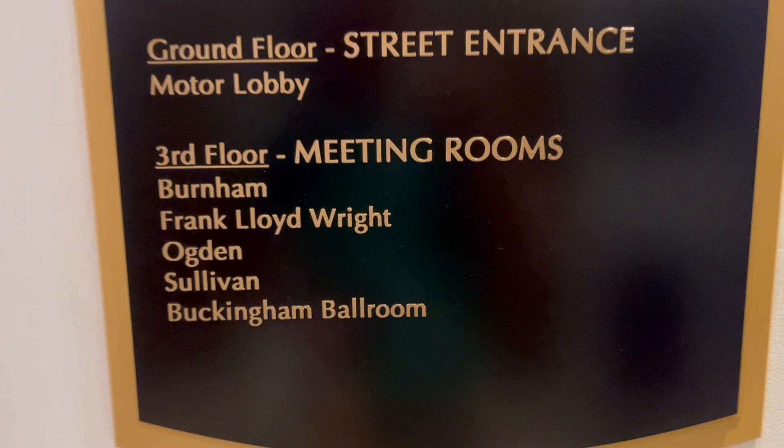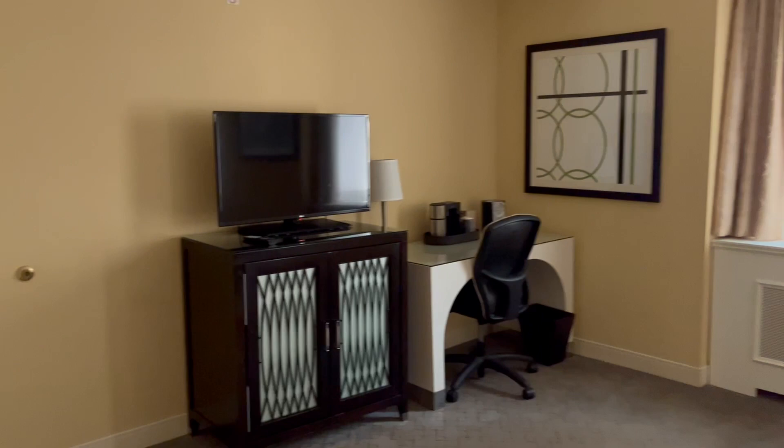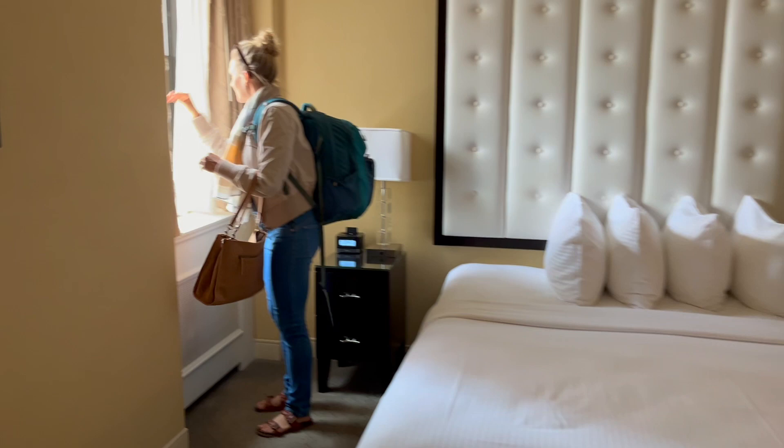Fresh off the elevator and here we go — first door, hello. Smells clean. It's a nice small and simple room. Oh, there's a nice king — right in the heart of Chicago.